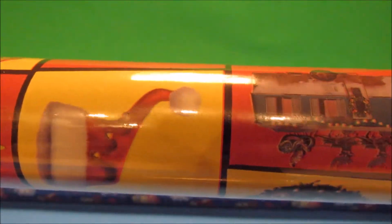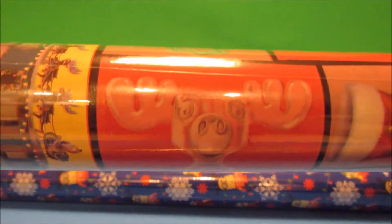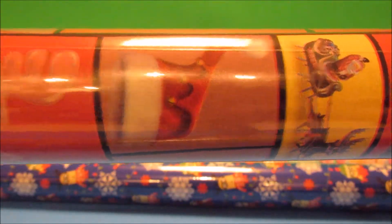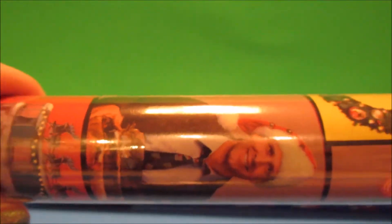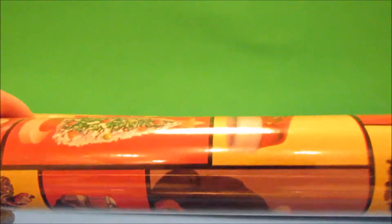Another fun one I got is from Christmas Vacation. Here's the glass moose mug that they picked up at Wally World, and the Santa from the roof. Here's Clark Griswold — I thought this would be a fun one.